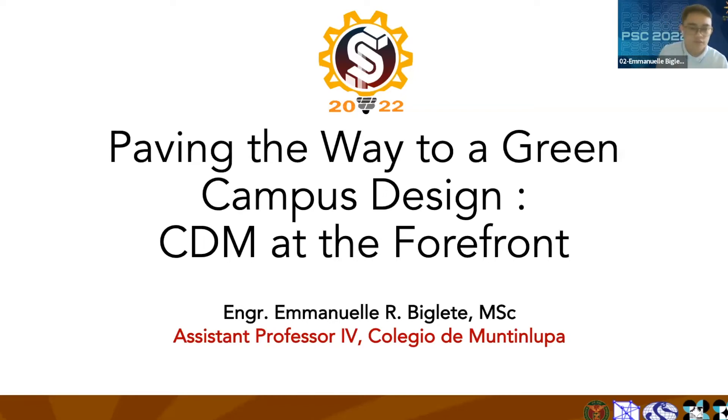Good morning, everyone. My presentation for this morning is entitled 'Paving the Way to a Green Campus Design: CDM at the Forefront.' I'm Engineer Biglete from Colegio de Monteluca.